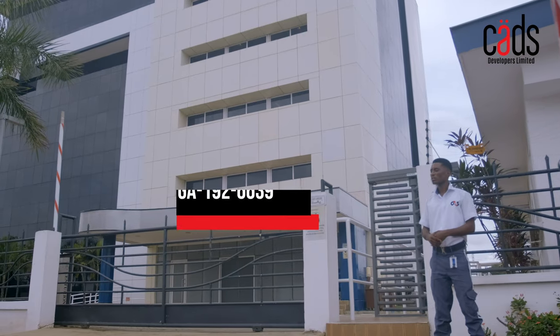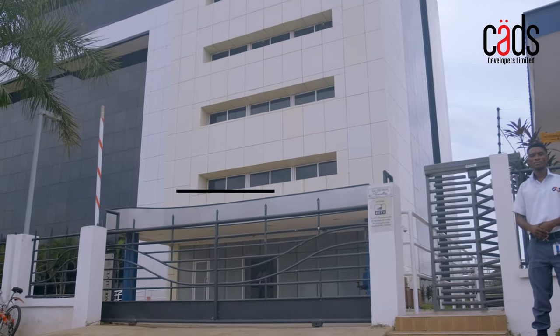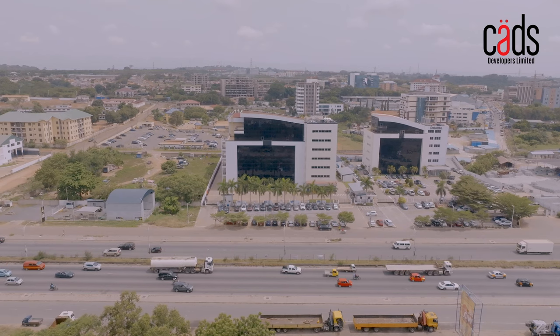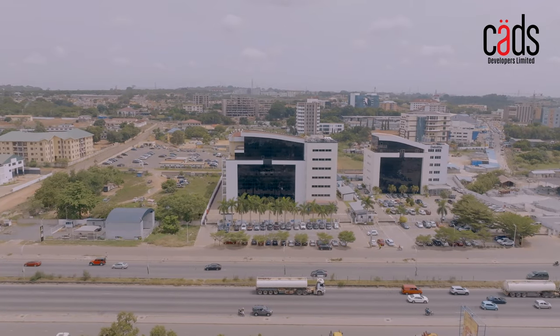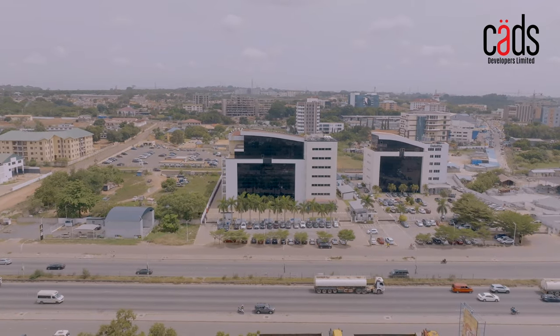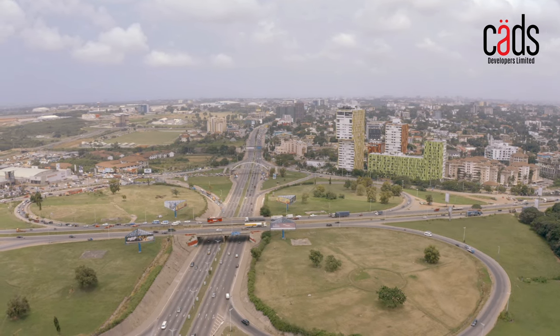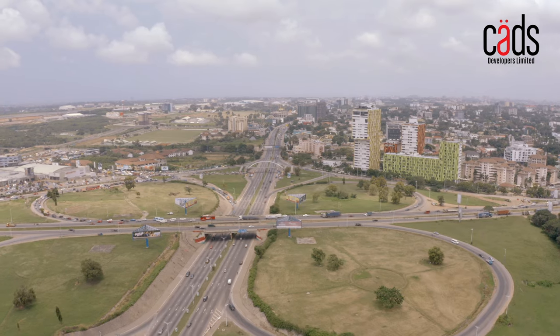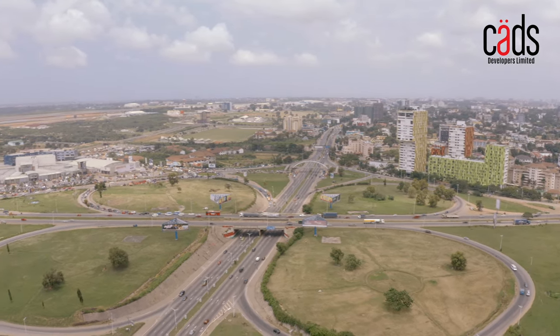The Corporate Place has a digital address, which is linked to popular navigation apps, making it easy for both resident and non-resident Ghanaians to navigate to the location. It is strategically located and in close proximity to excellent residential facilities in three to four-star rated hotels such as Fiesta Royal and African Regent Hotels.